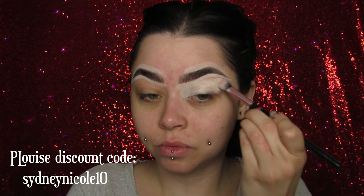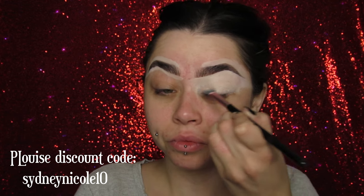Holy shit. So today I'm doing my first Glamoween look. Yes ma'am, I'm priming my lids with my favorite P. Louise base.